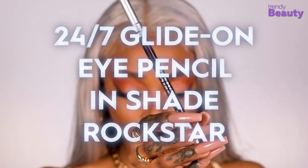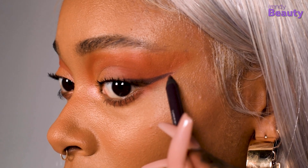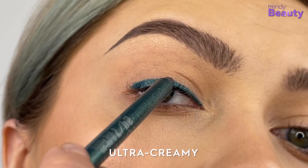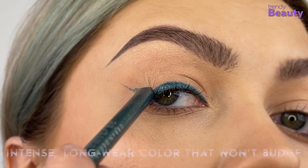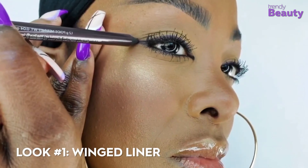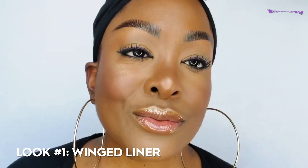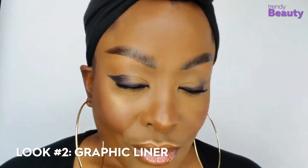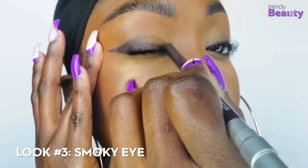The Urban Decay 24/7 Glide On Eye Pencil is our next recommended product, which offers a massive range of colors to choose from. This is an award-winning product which will take your makeup look to the next level. The eye pencil glides on ultra creamy, and its formula consists of 50% hydrating ingredients such as vitamin E, jojoba oil, and cottonseed oil. The eyeliner stays soft and super creamy for about 30 seconds so that you can blend it, after which it dries to a long-lasting finish, providing intense color that won't budge.